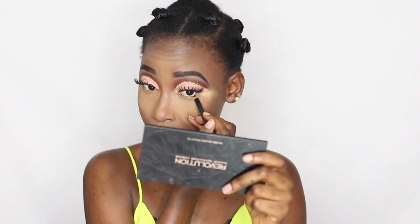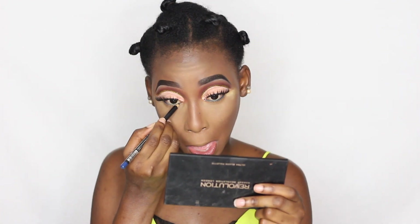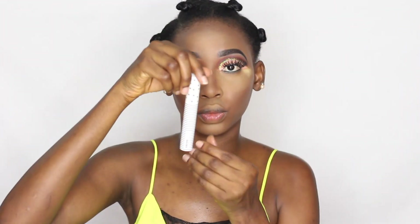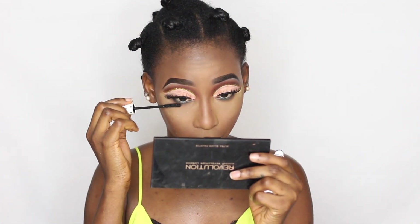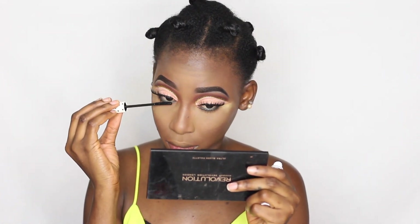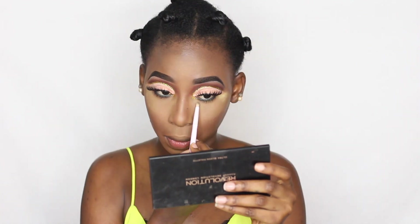I'm using the Zaron eye pencil in a dark blue shade to line my eyes. Then I took the transition colors I used earlier, mixed them together, and smoked out the blue liner under my eyes. Now I'm applying mascara on my bottom lashes with the Zaron Cosmetics lengthening mascara, and I'm also extending the glitter liner further into the corner of my eyes.